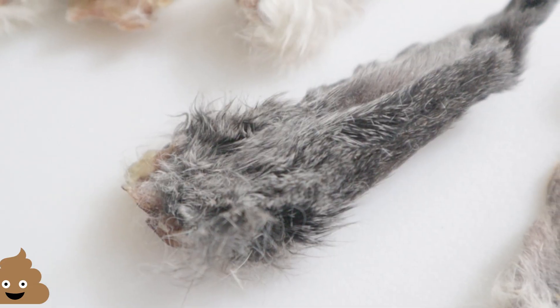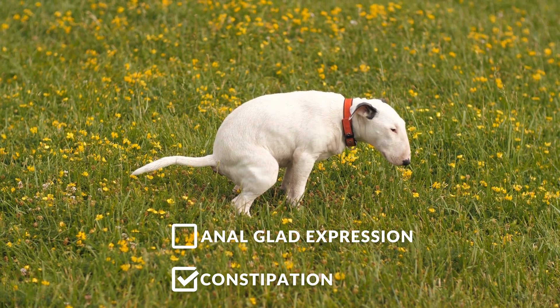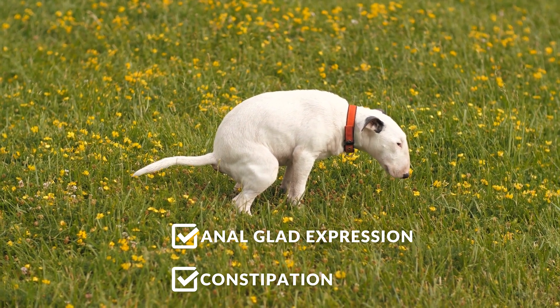Fur helps bulk the stool, which not only helps with constipation, but also aids in expressing the anal glands naturally. Number three: bone broth.